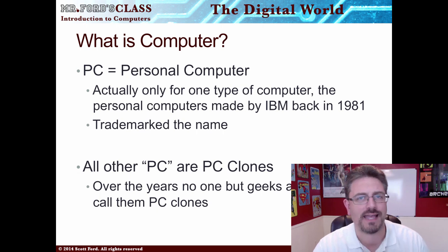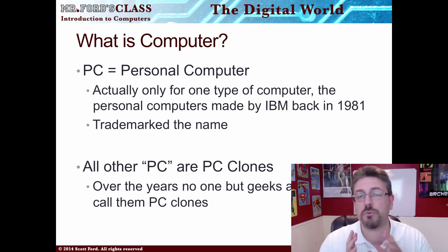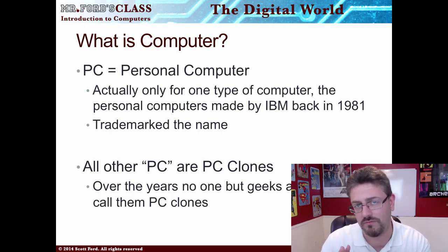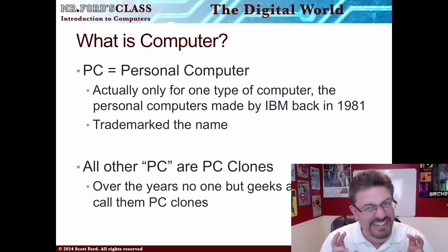The reason why I'm saying this is because PC is a trademark term. It actually belongs to IBM. IBM created the very first PC — from a trademark point of view — back in 1981. Not the very first personal-ish computer, but the very first personal computer from a trademark standpoint. Everything else — the Dells, the HPs — all of these are technically known as PC clones.